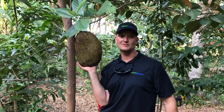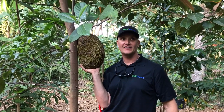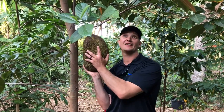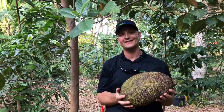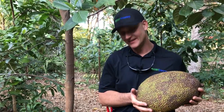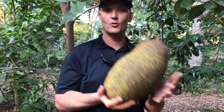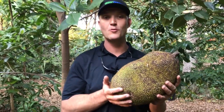Pete here with Green Dreams, on Sandhill Farm right here in zone one. I'm pretty excited because I'm standing next to a jackfruit tree. I wish I could tell you this was from my farm — I actually got this at the local market this weekend. This is a local jackfruit, probably from somewhere in Homestead. Jackfruit is the largest tree-born fruit in the world.